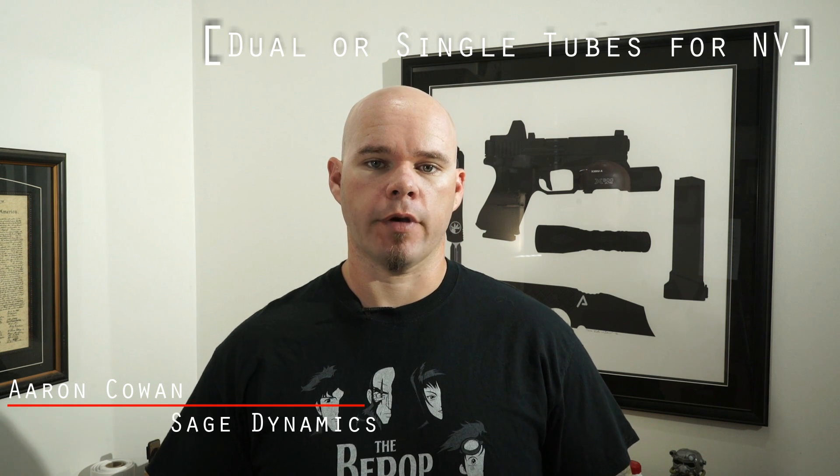Hey everybody, Aaron Cowen, Sage Dynamics. This week's Q&A video: dual or single tube for night vision. This is an expensive question, and my answer is unfortunately going to be a little bit more expensive for some people. I prefer dual tube night vision — I have two peepers, so I want two night vision devices. There are very few drawbacks to running a dual system once we get away from cost.